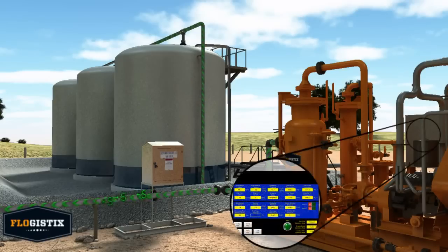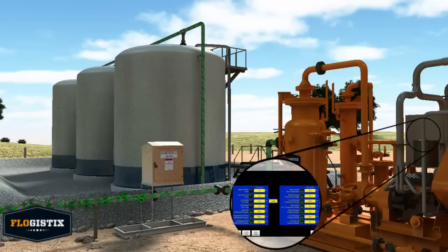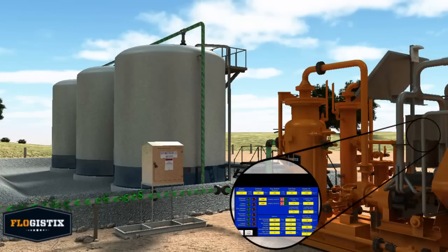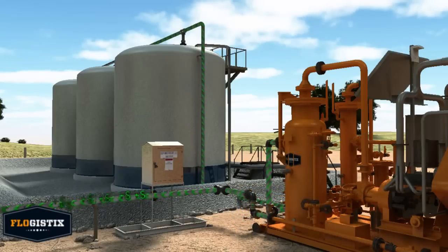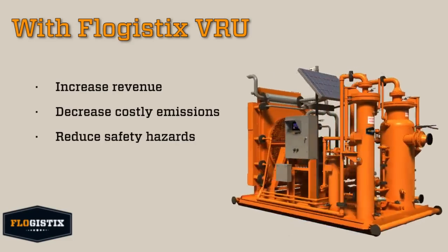Our Logix PLC controller features automatic start and stop, variable speed control, satellite telemetry with text message notification, and ultra-precise pressure control, which prevents O2 contamination and keeps blanket gas on the tanks.